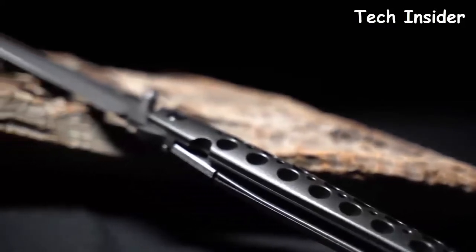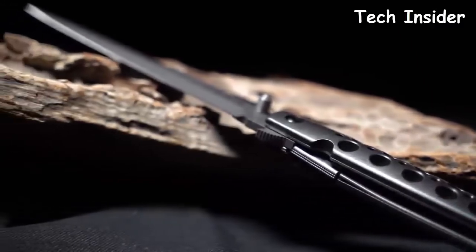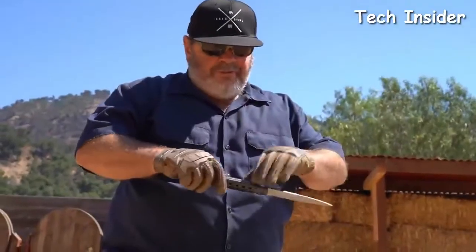It's got forged aluminum billets — CNC machined — a really strong leaf spring lock and that beautiful stiletto blade.